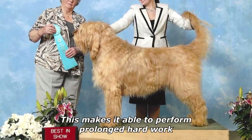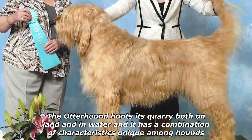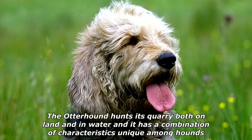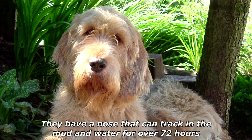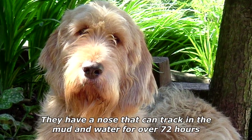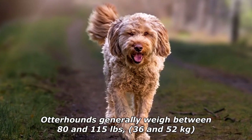It has great strength and a strong body with long striding steps, making it able to perform prolonged hard work. The otterhound hunts its quarry both on land and in water and has a combination of characteristics unique among hounds — most notably an oily rough double coat and substantial webbed feet.